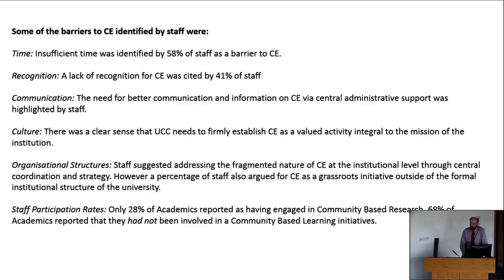Some of the key barriers highlighted were time — insufficient time was identified by 58% of staff as a barrier. Engaging in community-based work is extremely laborious and time-consuming, involving a different way of doing research and teaching, and is quite labour intensive. Recognition was another barrier. In the current criteria for promotion, community engagement isn't explicitly recognised. Staff felt this would need to be addressed as a key enabler of greater community engagement work.